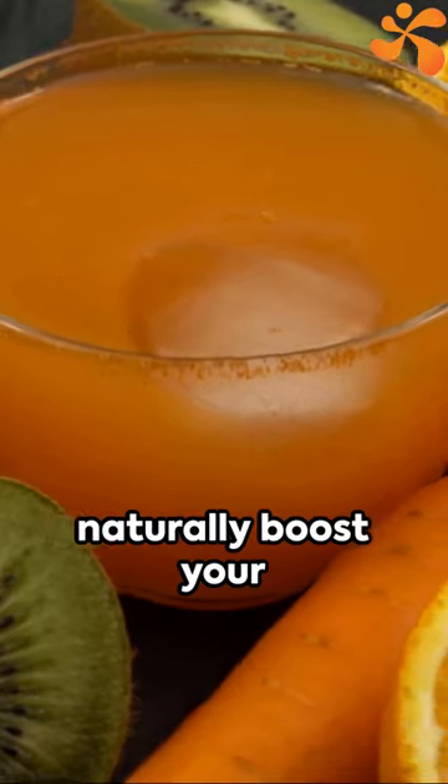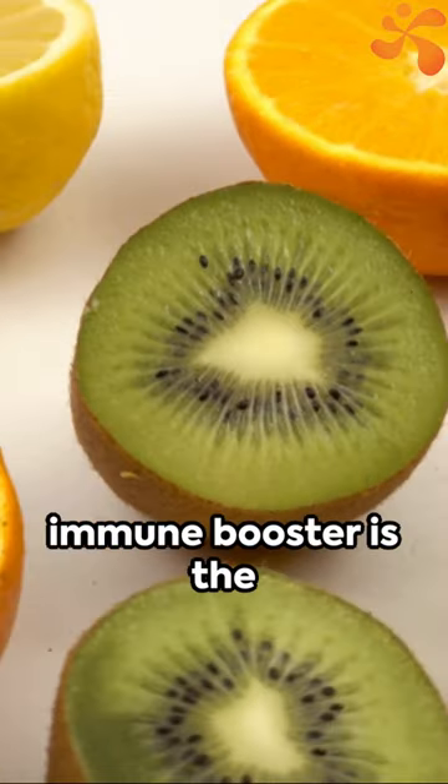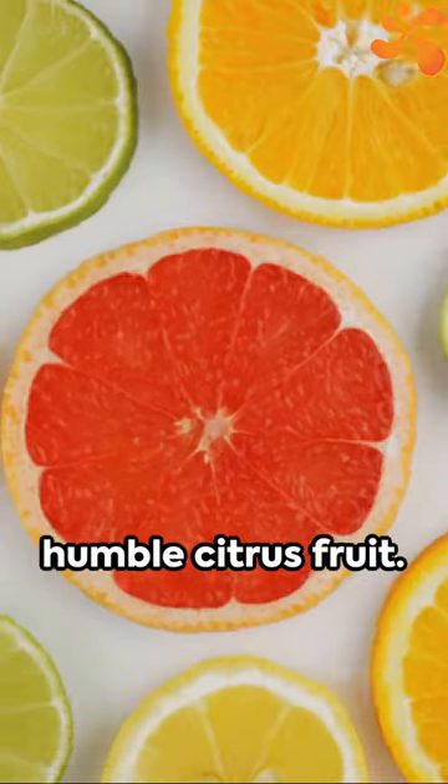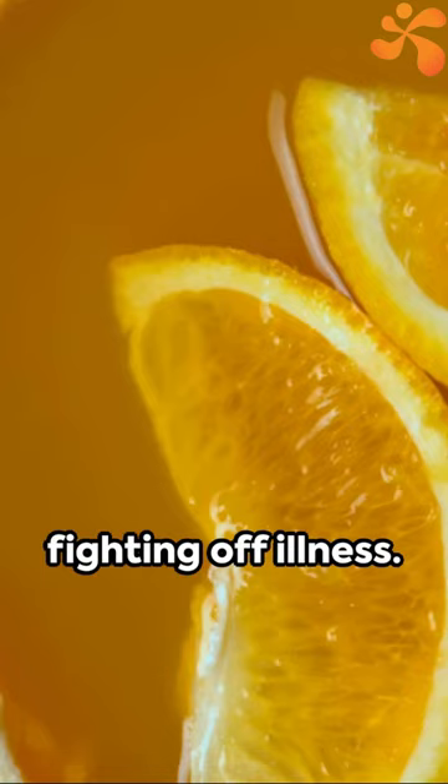Ever wondered how to naturally boost your immunity? Look no further than your own kitchen. A powerful immune booster is the humble citrus fruit, packed full of vitamin C — it's a champion in fighting off illness.